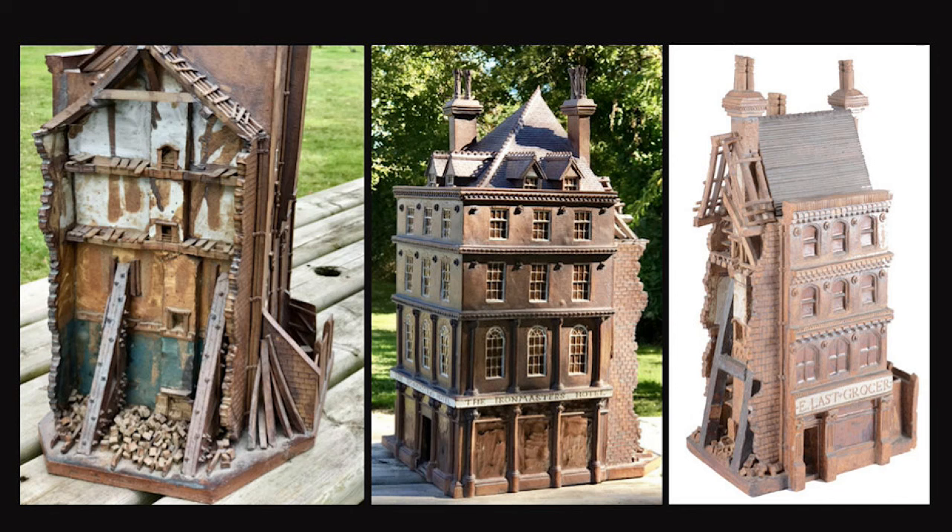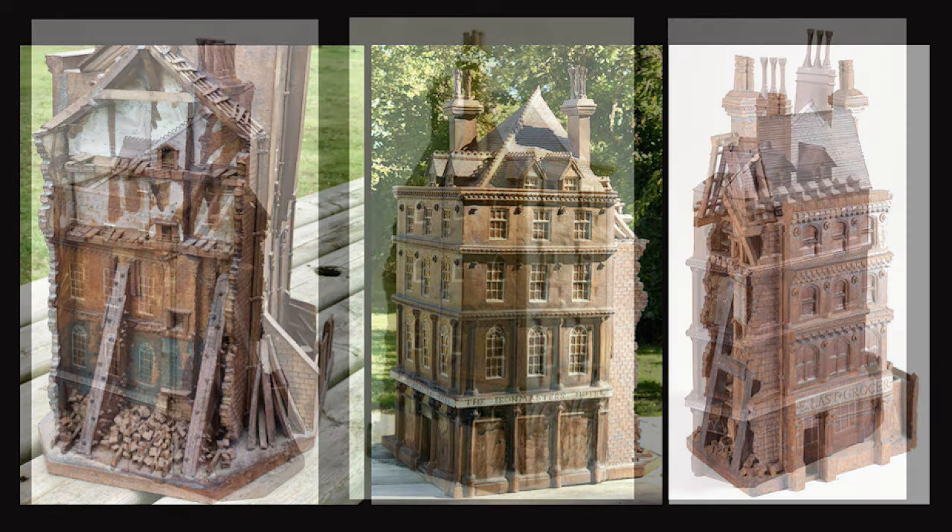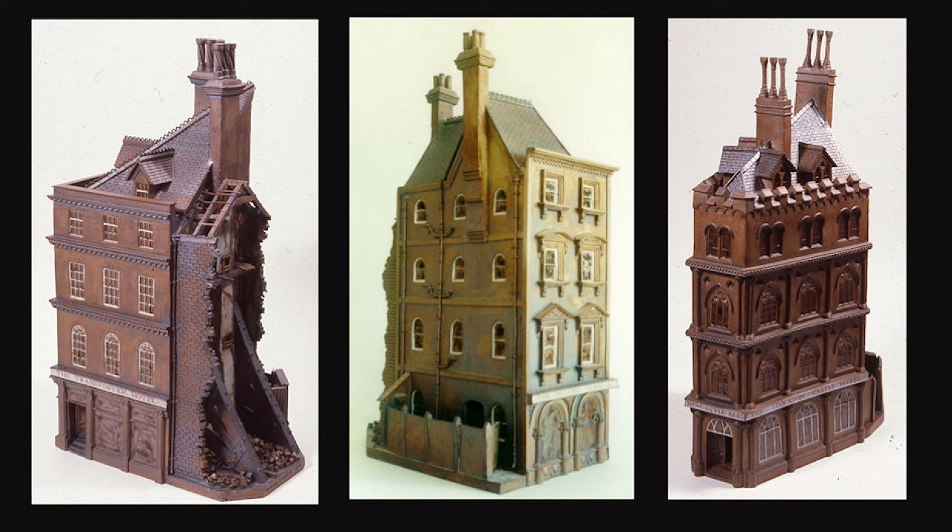The North East was very much an industrial area and the pub names often reflected this — names like the Crooked Billet, the Inclined Plane, and the Iron Master's Arms. So I made a whole series for probably 20 years of pubs with demolished ends and elaborate Victorian facades. But round the back they were a bit grubby and dirty, which I thought was particularly appropriate as it sort of reflected Victorian life.